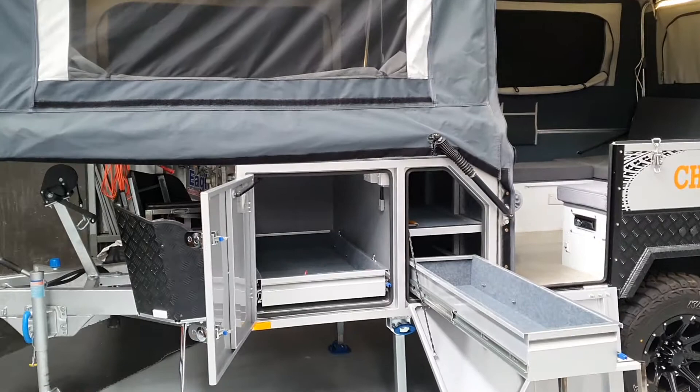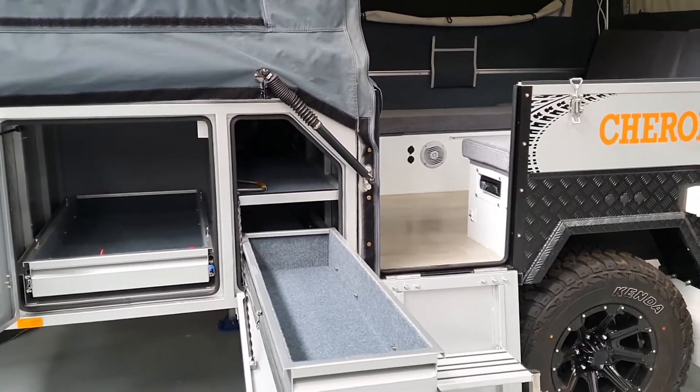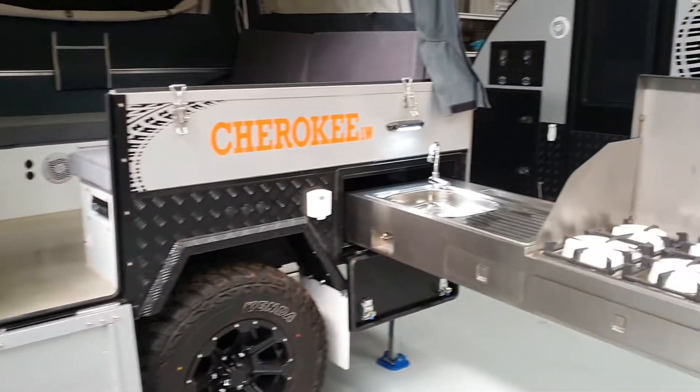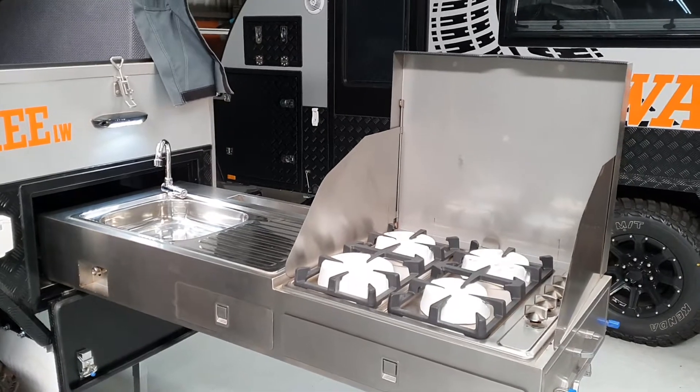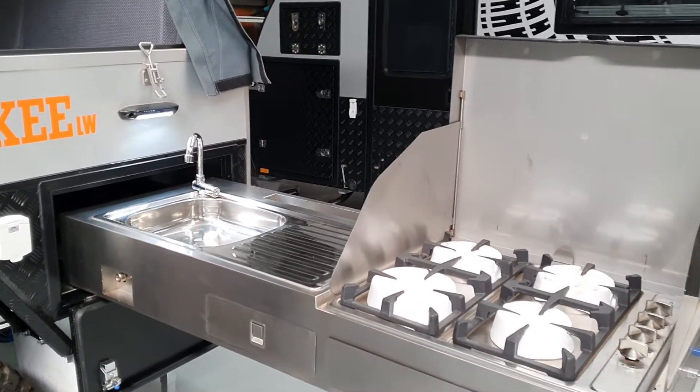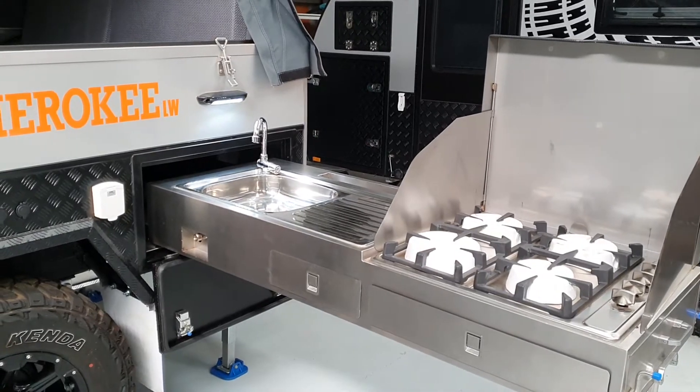You can fit a large fridge in the lockable fridge slide there. Nice size pantry and storage. Still got the full four burner stove and sink plumbed from the 100 litre water tank and plumbed to your two four-and-a-half kilo gas bottles up the front.